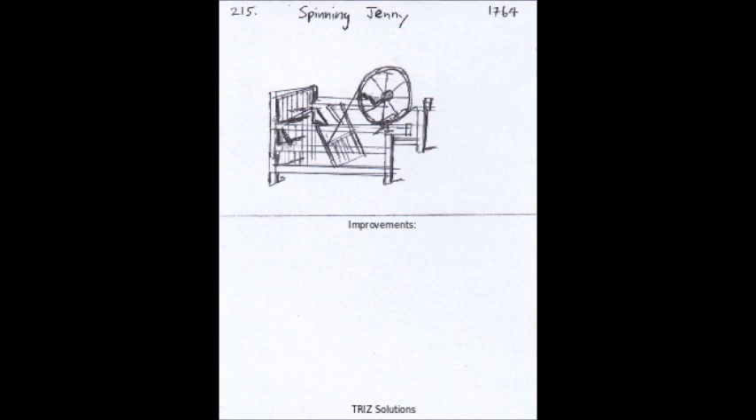In conclusion, the spinning jenny was a significant invention that transformed the textile industry and paved the way for further technological innovations. While it has some limitations, ongoing research and development can help to improve its accuracy, consistency, and efficiency, ensuring that it continues to play an important role in the textile manufacturing process.